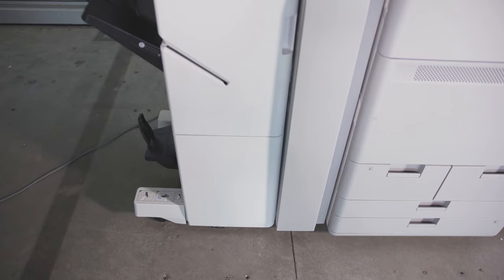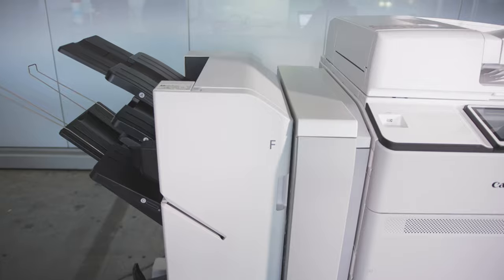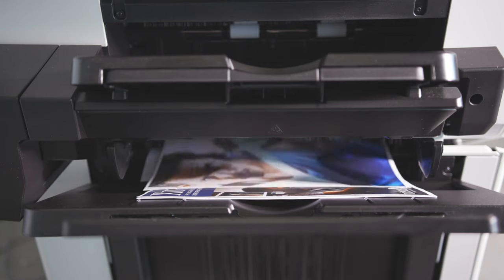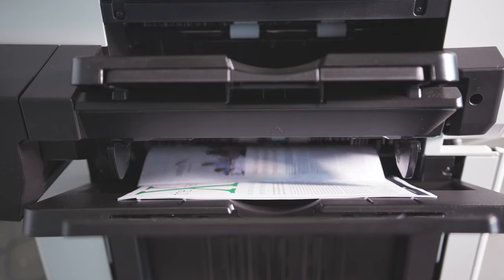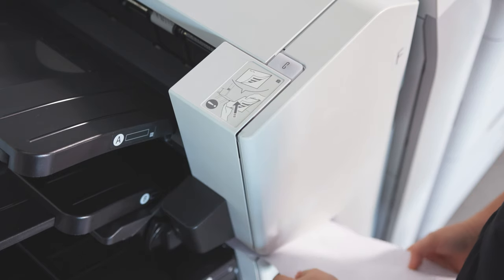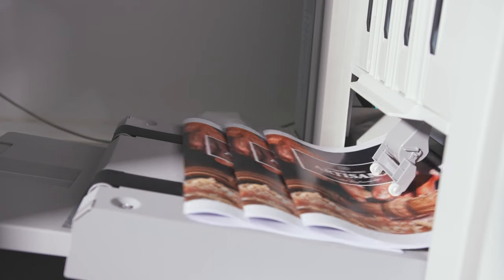The ImagePress C-170 series offers two different optional booklet finishers. The first one is the Booklet Finisher A1 with Jogger Kit. It is compact, ideal for when space is limited. It has very accurate stacking, with offline corner stapling, and even eco-stapling, which binds paper without staples. The second one is the Booklet Finisher W1 Pro.